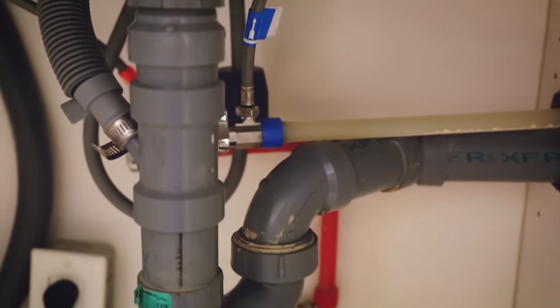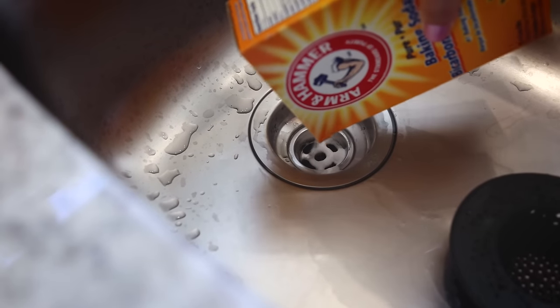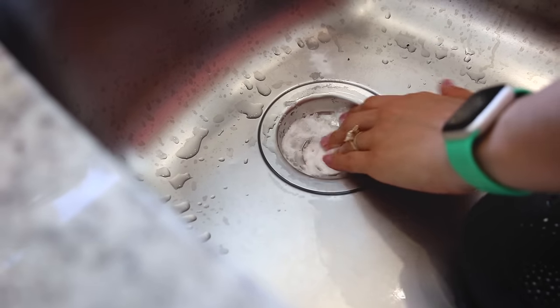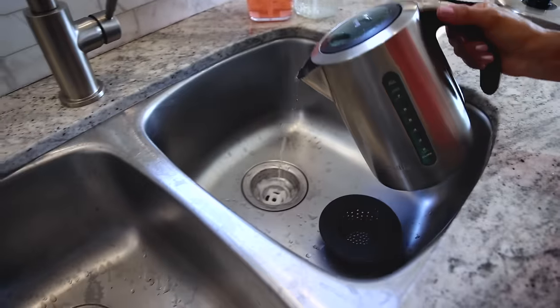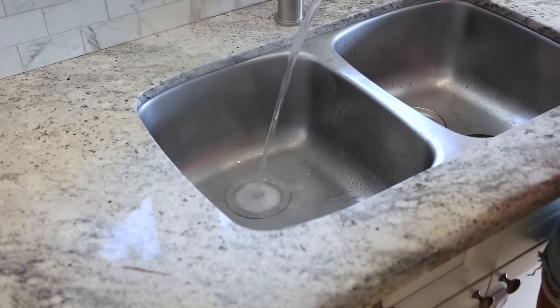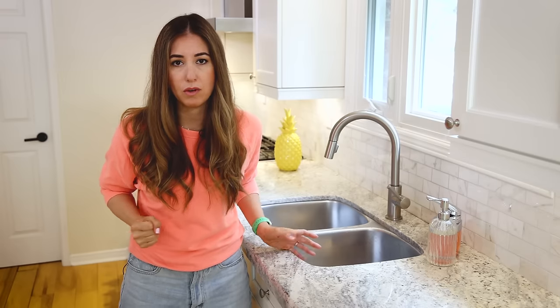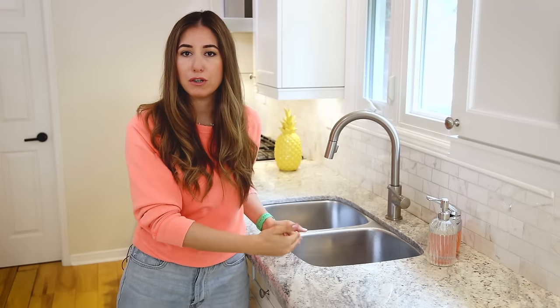We can clean the drain in two ways: chemical or physical. For the chemical DIY option, if I'm noticing a real odor I'll put a cup of baking soda down each drain and let it sit for 30 minutes. Then I boil the vinegar and dump it down after those 30 minutes. Vinegar and baking soda aren't a great cleaner generally, but they create a wonderful volcanic reaction that can physically break down and push stuff through your drain — so that's a great DIY option.